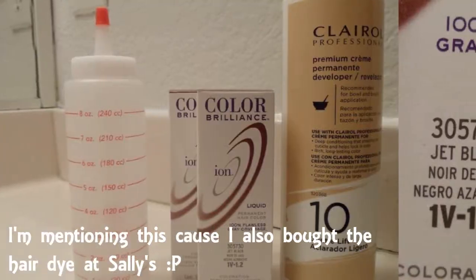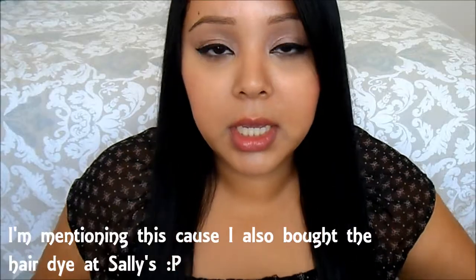I did actually just dye my hair black — it's just all black. I used to have like two-toned or whatever, so I'm back to just having pure black hair. I feel like it makes my hair look so healthy.